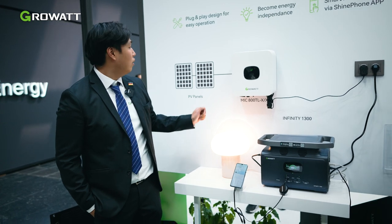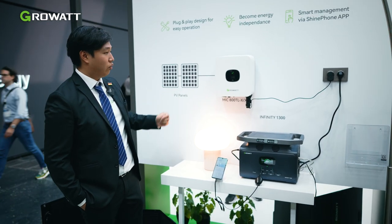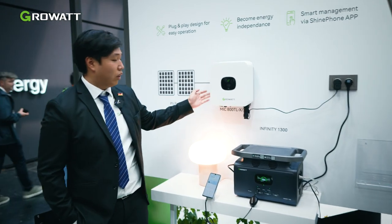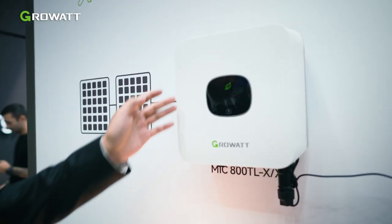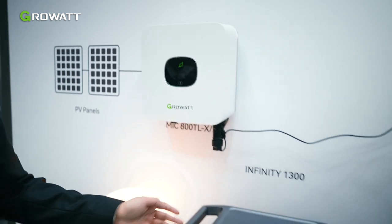This is our MiG 800 inverter, often used as a balcony inverter. This inverter produces energy all the time, and the surplus energy can now be stored in our portable power station.